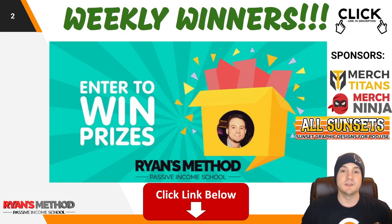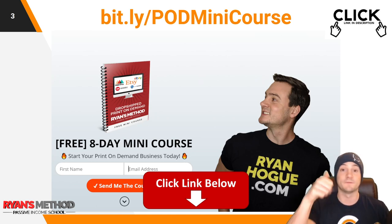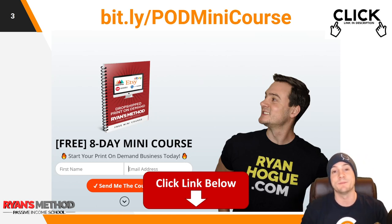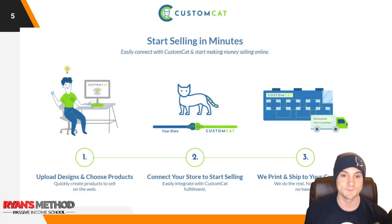Real quick, just wanted to remind you I run a weekly print on demand giveaway — it's completely free to enter. Every Sunday two winners are selected. This week sponsored by Merch Titans upload automation, Merch Ninja research tools for print on demand, and All Sunsets premium pre-made sunset graphics for print on demand. Also in the description you can find my free mini course — delivered to your inbox over eight days — and my print on demand Facebook community. I'd love to have you.